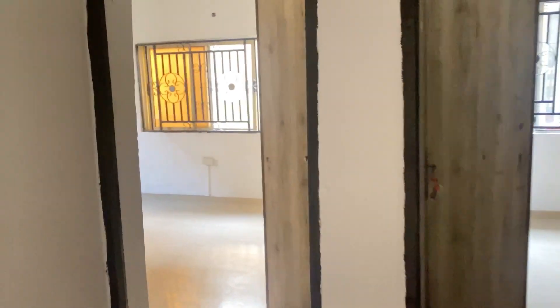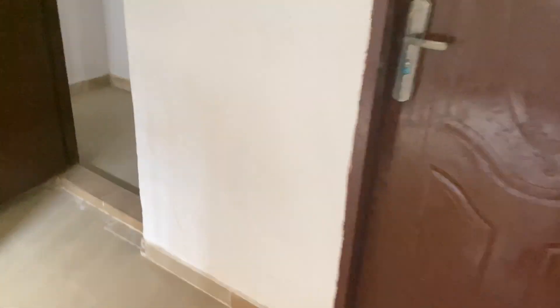Apartment number three: the living room is very very big and spacious with space for a dining table. Bedroom number one is amazing — it has two windows letting in natural light, and there's a nice wardrobe.